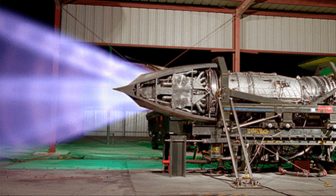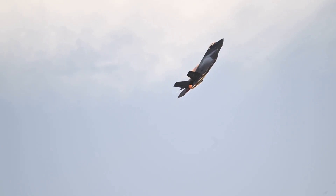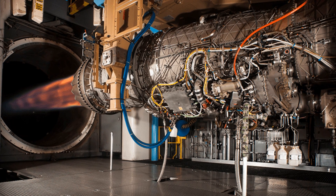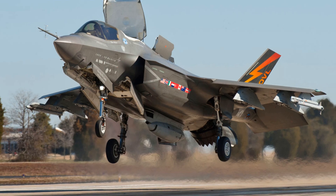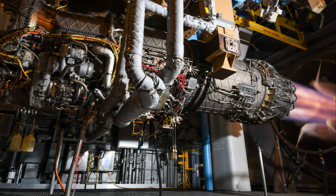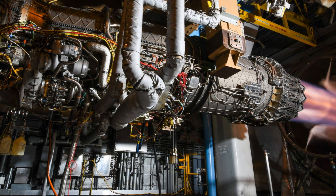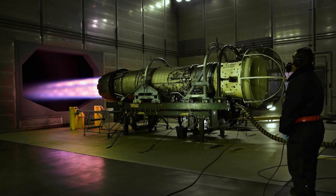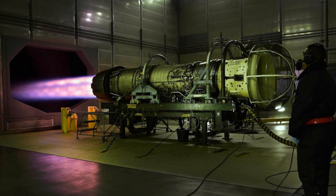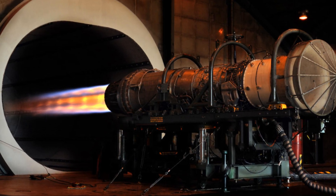The F-135 boasts an impressive thrust output of around 28,000 pounds force — enough to propel the F-35 to supersonic speeds. Though derived from the F-119 engine that powered the F-22 Raptor, it has been refined and retooled to meet the unique demands of the F-35. The first variant, the F-135 PW-100, is designed for the F-35A, the conventional takeoff and landing variant, enabling incredible speeds and precision maneuvers in the air.